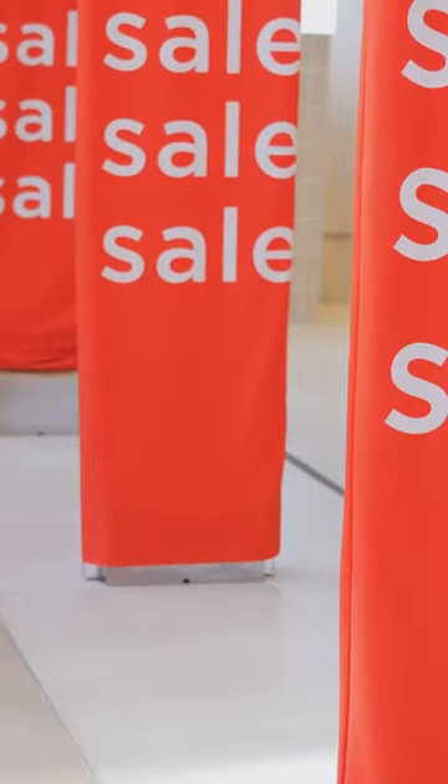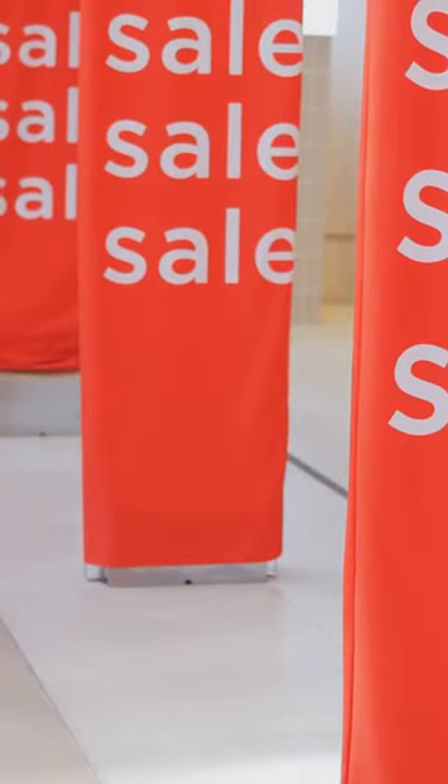Next, if you want to convey energy and excitement, use red or orange. These colors are bold and encourage action, perfect for calls to action or promotions.